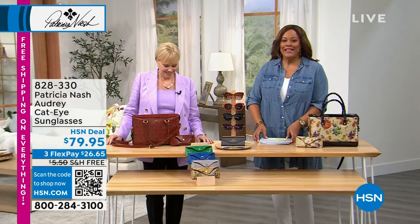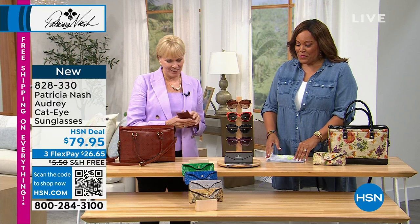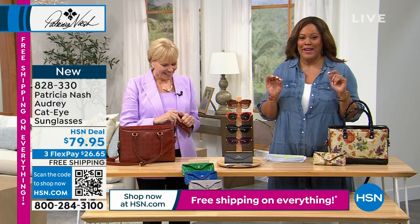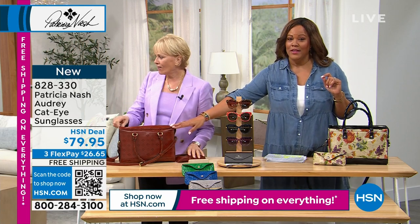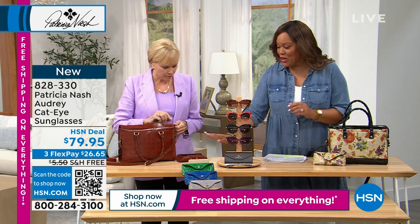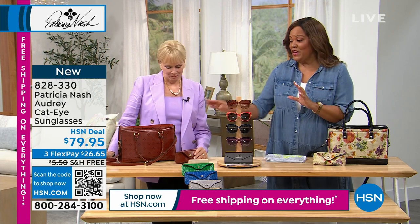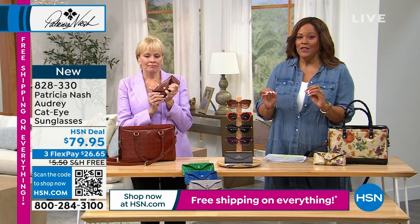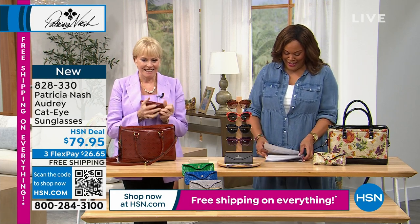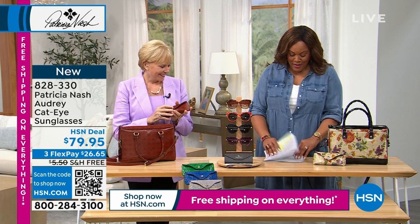Welcome back. I'm telling my producer to order the cosmetic case for me — I want this tan print because I have several Patricia Nash bags and it's going to go back with everything. If you have a collection of Patricia Nash bags, I think getting the signature print, you're going to love it. It smells so good — I just love this leather. My producer's ordering it for me. Let me get to the sunglasses.